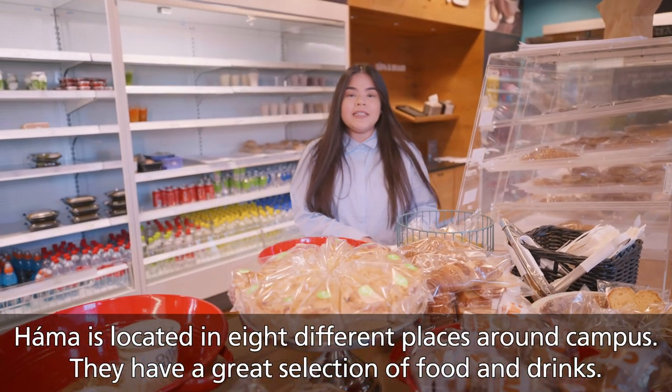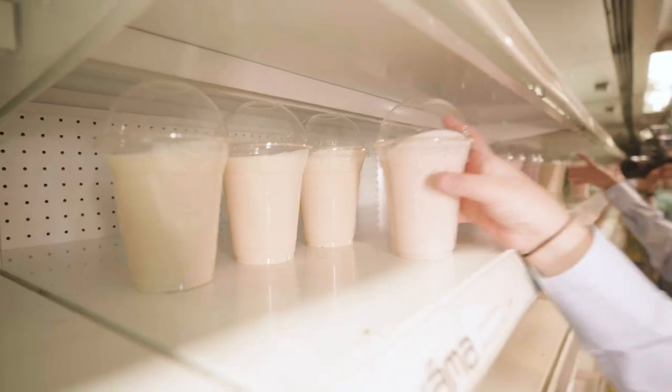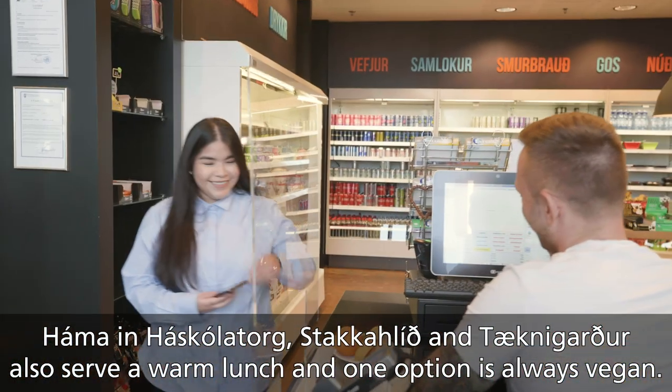Háma is located in eight different places around campus. They have a great selection of food and drinks. Háma in Háskólatorg, Stakkahlíð and Tæknigarður also serve a warm lunch, and one option is always vegan.